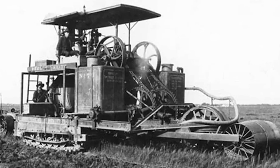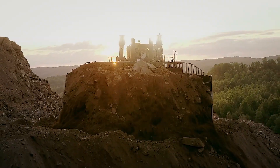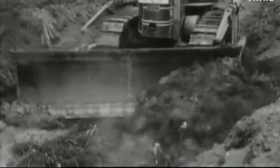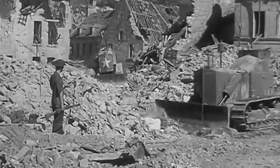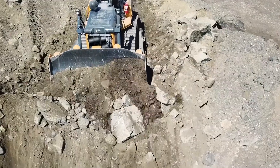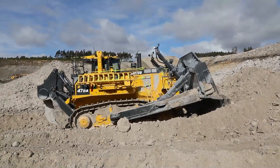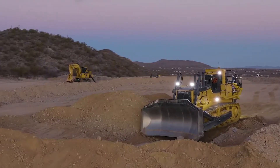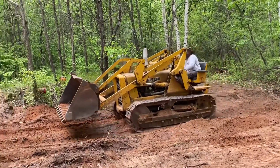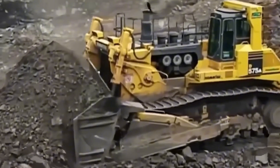From a simple wooden plank pulled by a mule to a 150-ton GPS-guided giant, the bulldozer's journey is just incredible. It started as one farmer's solution to a problem and grew into a machine that helped win wars, build nations, and literally move the earth. It's a story where raw power was slowly tamed by precision control and brute force was given a digital brain. These machines are a powerful symbol of our ability to transform the world. And as we push towards autonomous and even more sustainable designs, one thing is for sure — the bulldozer's work is far from over.